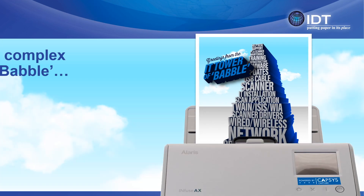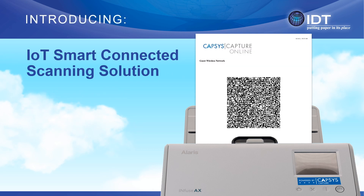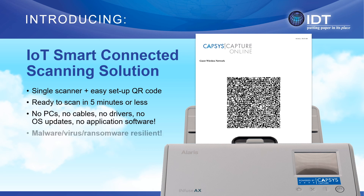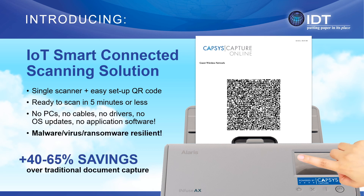The secret to escaping the IT tower babble is the use of an innovative and patented QR code. Simply take the IoT equipment out of the box, perform light assembly, power it on, scan your personalized QR code, and in just five minutes or less, your IoT appliance becomes fully operational.